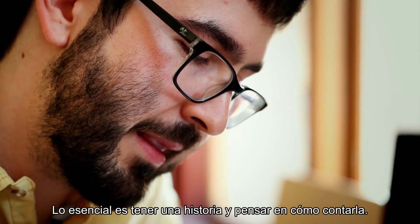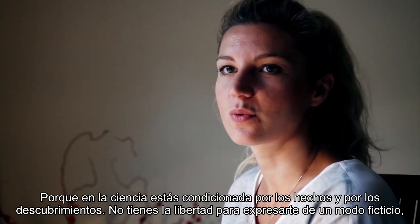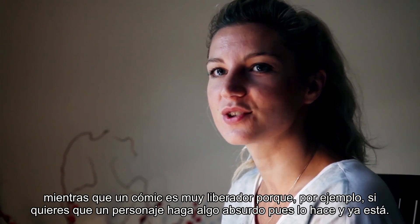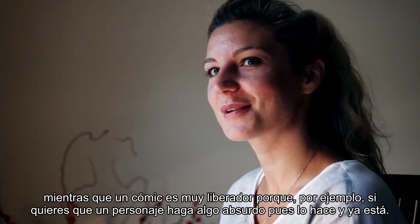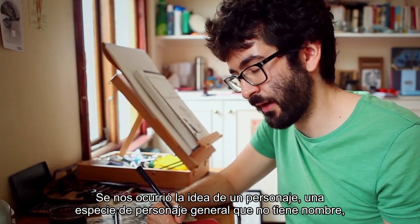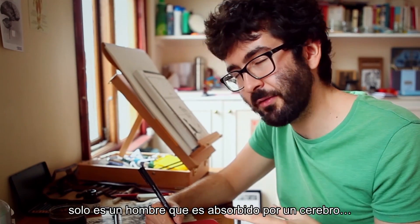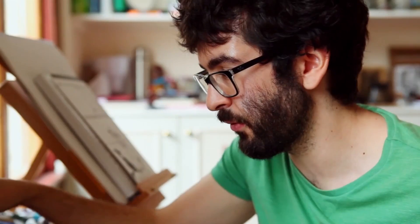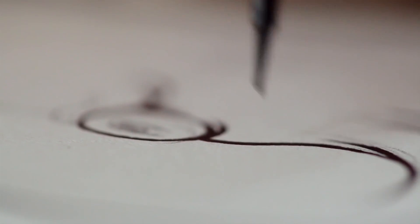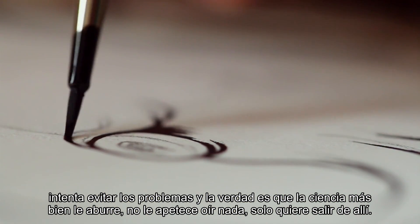The main thing is to have a story and think about how to tell it. Because you're constrained in science by the facts and the findings, you just don't have the freedom to express yourself in a fictional way. Whereas with Neurocomic it's really liberating — if you want a character to do something wacky, just do it. We came up with this idea of a general character — it doesn't have a name. It's just this man who gets sucked into the brain, and looking for a way out, gets to learn about the brain. It's not particularly brave; it's trying to avoid problems, and it's actually kind of bored by the science — it just wants to get out of there.